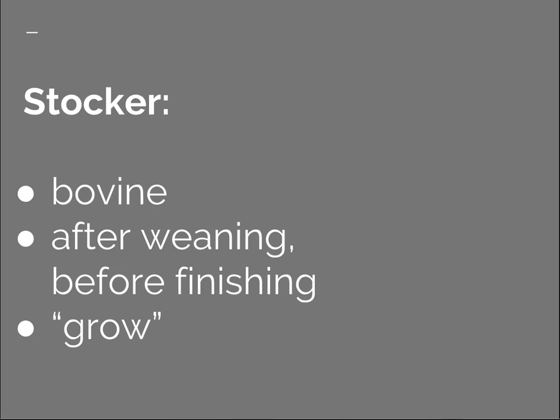Typically calves are weaned at about seven months of age at about 400 to 500 pounds, say 200 to 225 kilograms. Some of these calves go directly into a feed yard but many don't. If these weaned calves don't go into a feed yard, we call them stocker cattle and they might be grown on forages for three to six months and then put into a feed yard when they weigh about 800 to 900 pounds or 360 to 410 kilograms.